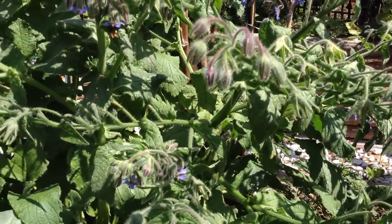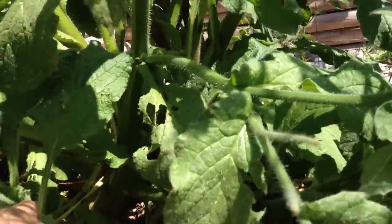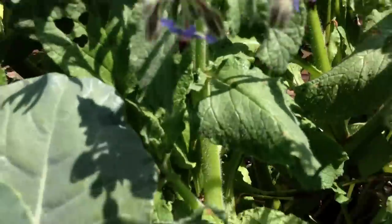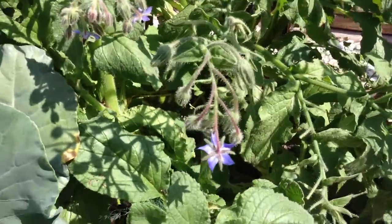Borage is quite a sprawling plant. Let me get down in here and show you this trunk on this thing, which is just humongous. Here's the trunk — comparison to my hand, that thing is huge. So borage itself can be quite the space hog in a garden, but it's also very, very beneficial.